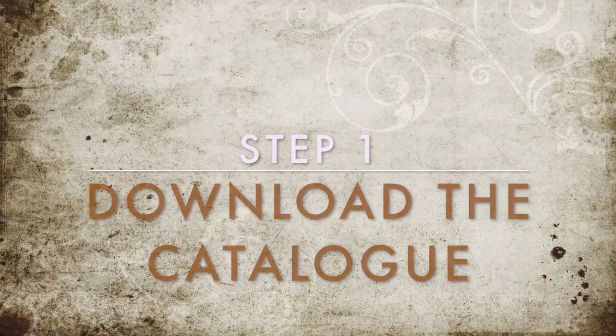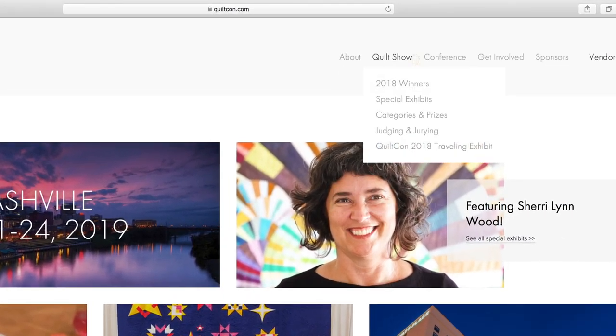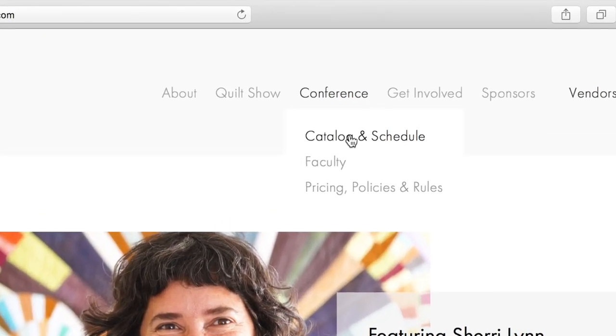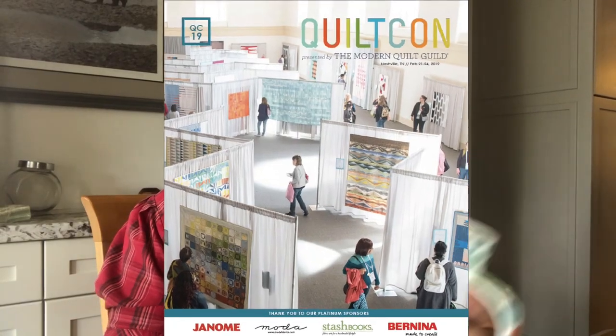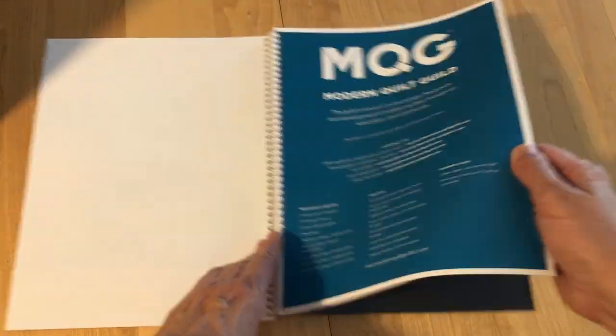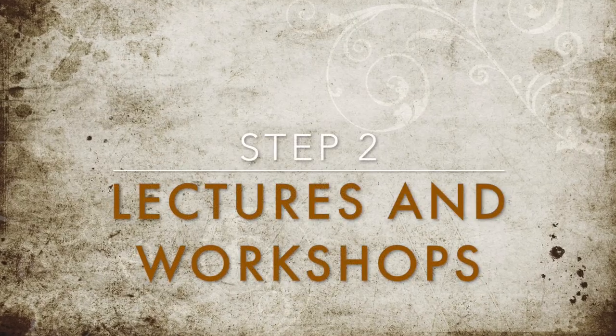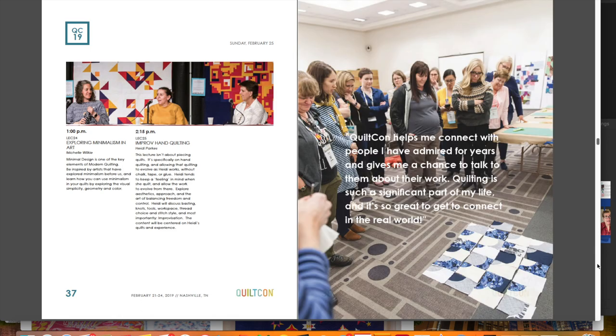Where do we begin? First of all, you need to go to the QuiltCon website, go under the conference tab, go under the catalog tab, and download the catalog. You don't have to print it — it's 80 pages long. You can save the environment and just look at it online and make notes. There's lots of good things in this catalog about the modern guild, the location, accommodation and travel, volunteering, and the charity quilt project. But go straight to the lecture descriptions and the workshop descriptions — lectures start on page 29, and workshops start on page 39.